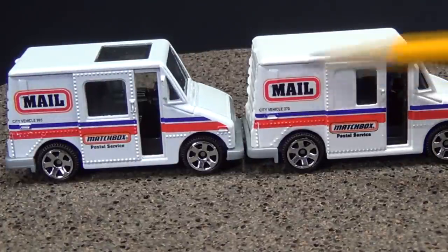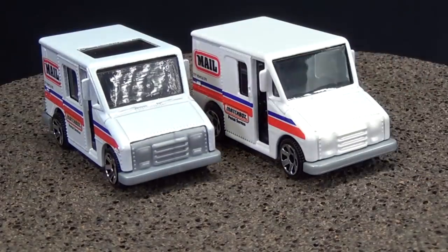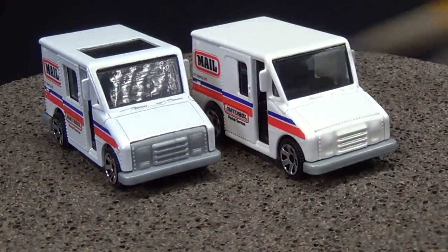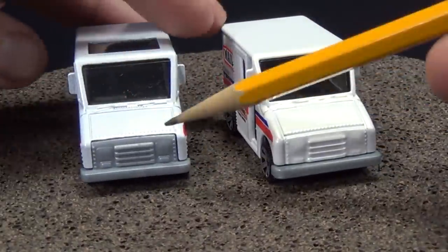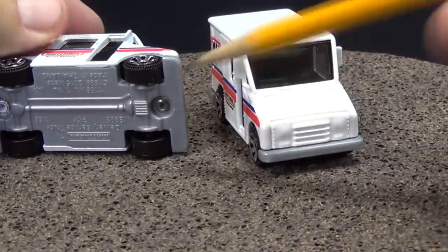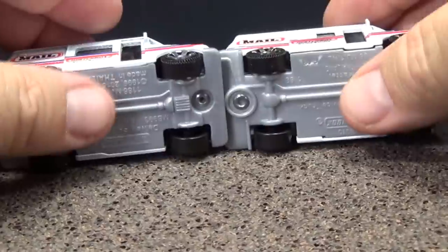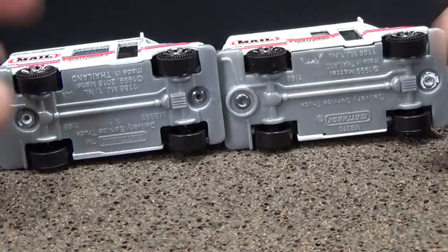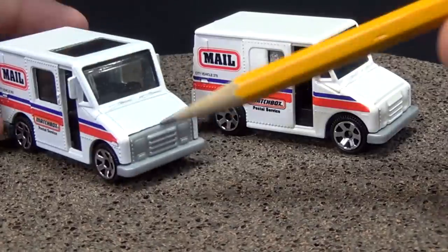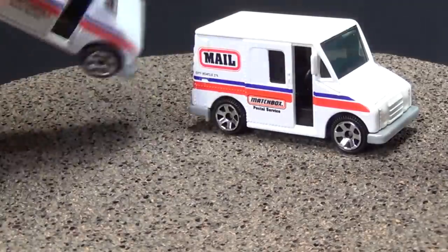So a couple of changes: they changed the number, changed the roof, and changed the back door. One more thing at least — now the grille is part of the base instead of being metal. The grille is plastic, part of the face right here. It had a plastic base before, but now that plastic extends up to the grille. That's three areas where they were able to reduce weight by changing to more plastic: the back door, the roof window, and the grille.